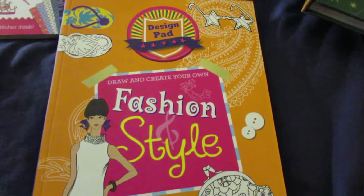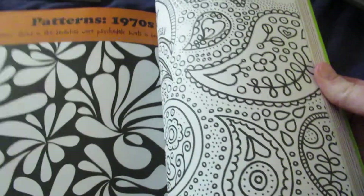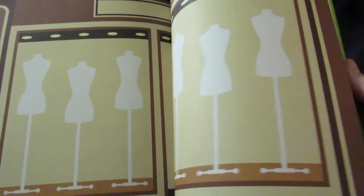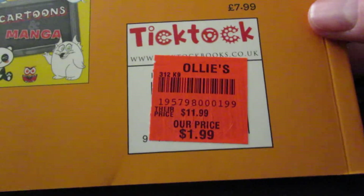And then we got this Draw and Create Your Own Fashion and Style book. It just has little things where you can design your own clothes and different activities, and this book was $1.99.